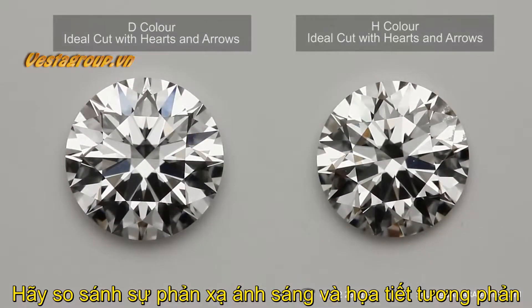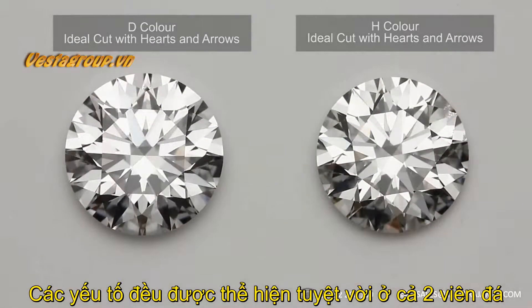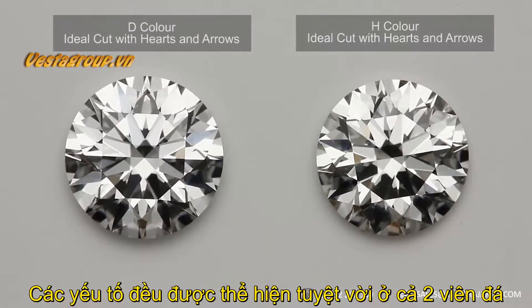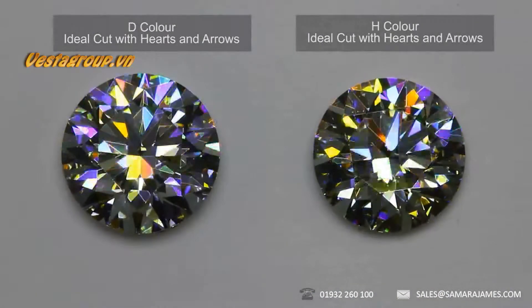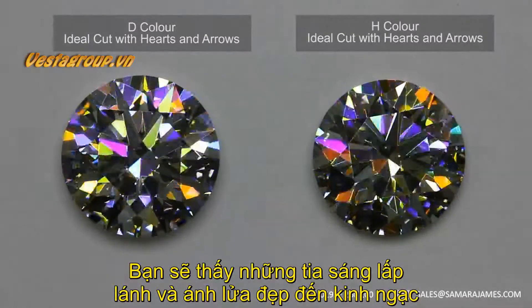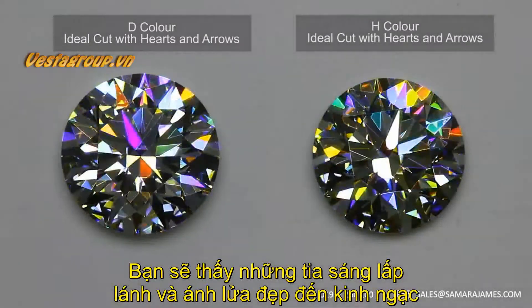Here we are comparing the light return and contrast pattern. As you can see, both have excellent light return and an excellent contrast pattern. Looking at the fire of the two diamonds, both have lovely flashes of fire across the stone and look absolutely stunning.